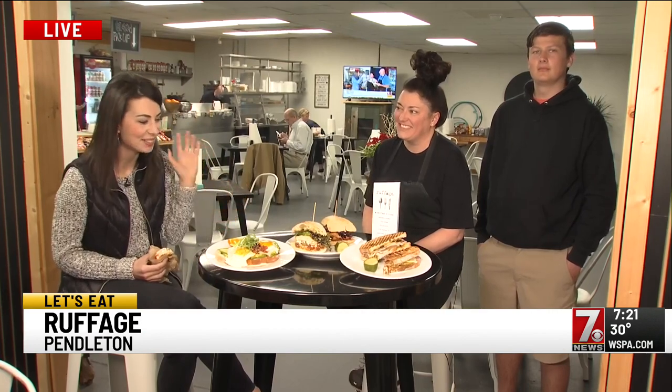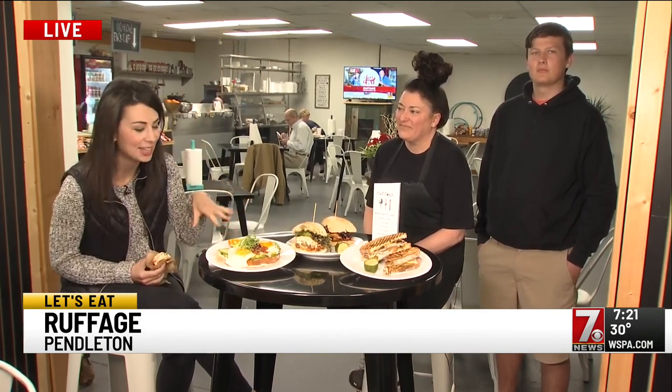We're here at Ruffage. As you saw, some beautiful lunch selections. We got on to breakfast — they're open 7 to 2:30, Wednesday through Sunday. They do a couple of special dinners occasionally as well. You've got to sign up for those.